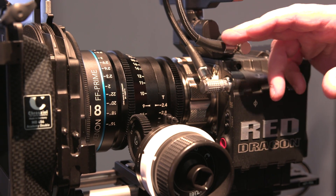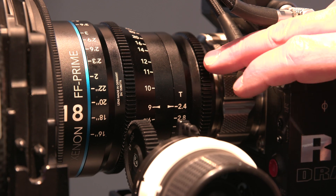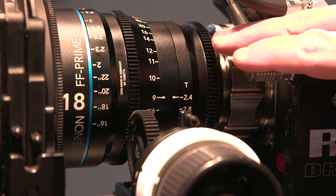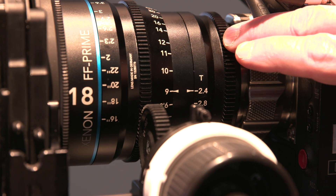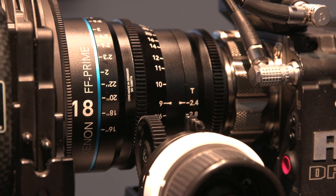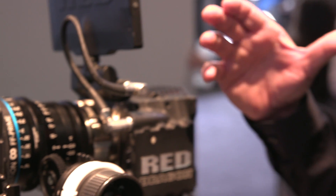This lens is a T2.4, which means that it's the speed of the lens, or the iris, and to our knowledge, this is the fastest full frame prime lens on the market today at T2.4. All of these lenses are the same physical size and the same physical length, and that makes your matte box and follow-focus setup very easy.